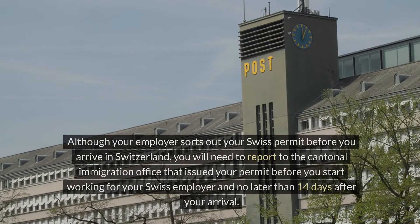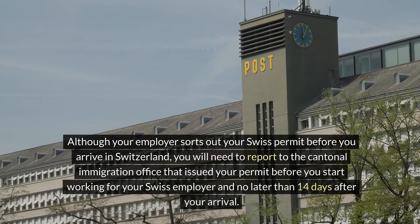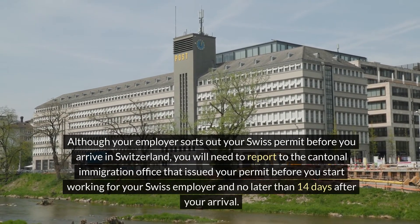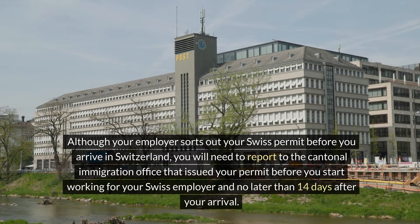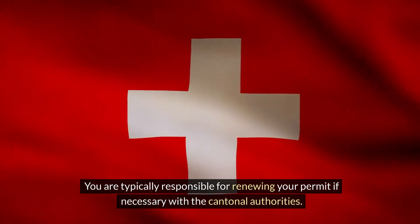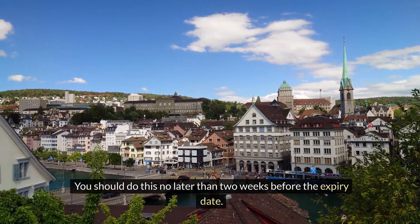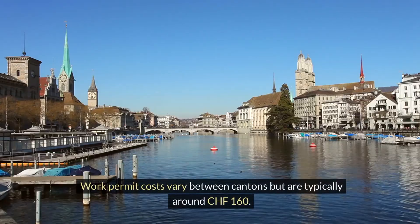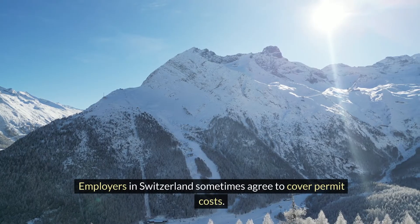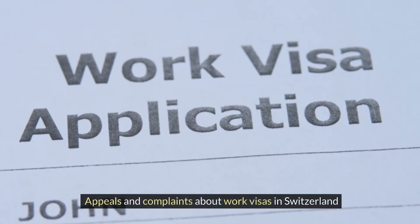Although your employer sorts out your Swiss permit before you arrive in Switzerland, you will need to report to the cantonal immigration office that issued your permit before you start working for your Swiss employer and no later than 14 days after your arrival. You are typically responsible for renewing your permit if necessary with the cantonal authorities, no later than two weeks before the expiry date. Work permit costs vary between cantons but are typically around CHF 160. Employers in Switzerland sometimes agree to cover permit costs.